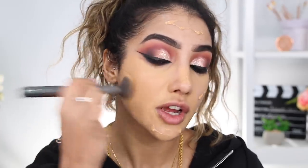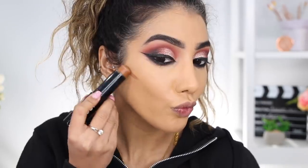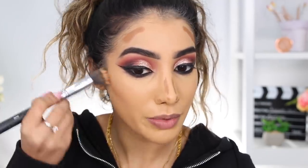For foundation I'm using the NARS Natural Radiant Longwear foundation, one of my favorites. I'm stippling this into my skin for maximum coverage - this foundation gives you radiance in the nicest, non-oily way. Now I'm going in with cream contour using the Iconic London pigment stick in shade 4.1, applying it in the hollows of my cheeks, temples, and slightly down the sides of my nose, blending in small circular motions.